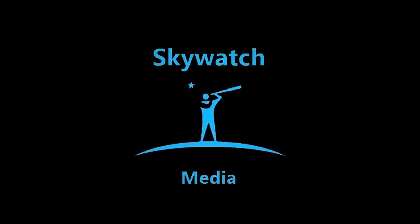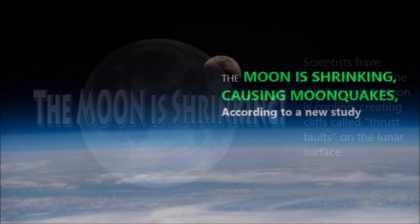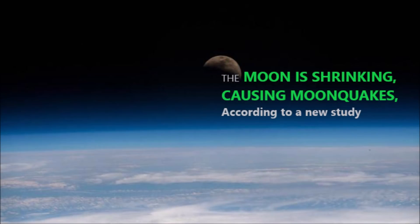May 20th, 2019. Here's what's happening. Analysis of imagery from NASA's Lunar Reconnaissance Orbiter found that the moon shriveled like a raisin as its interior cooled, leaving behind thousands of cliffs called thrust faults on the moon's surface. A new analysis suggests that the moon is still shrinking today and actively producing moonquakes along these thrust faults.